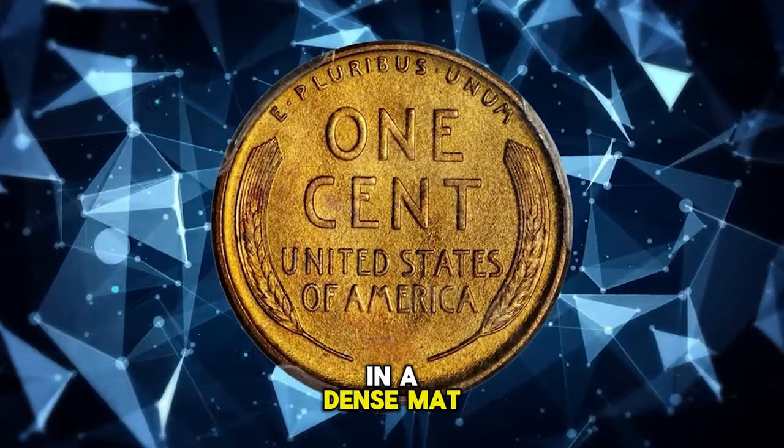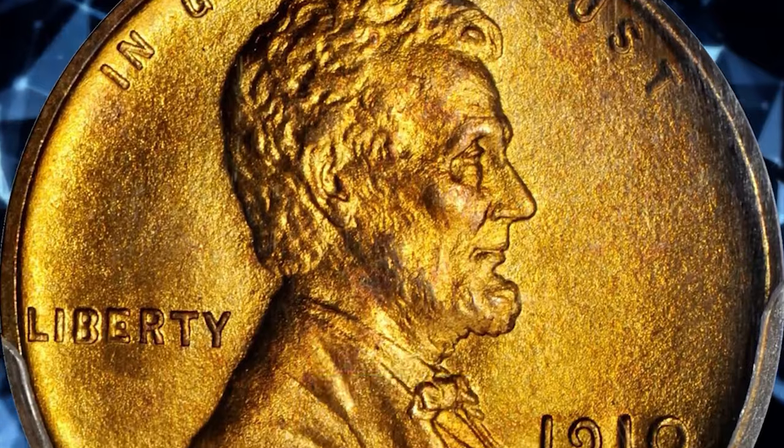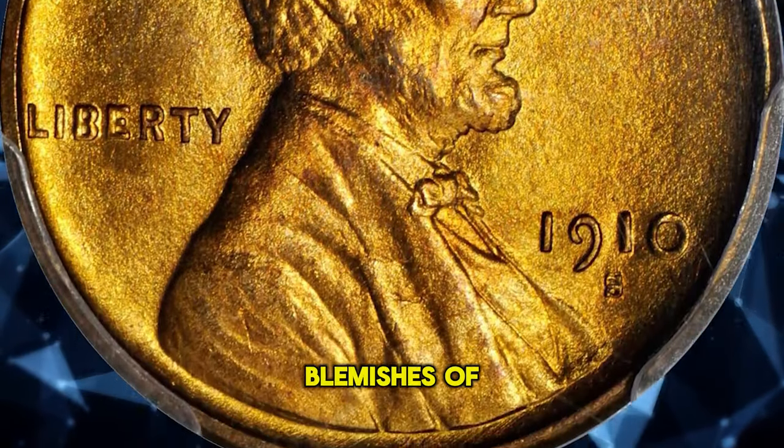The fields are blanketed in a dense, mat-like luster, complementing the more satiny texture of the devices. Incredibly sharp throughout and spared from notable blemishes of any sort.